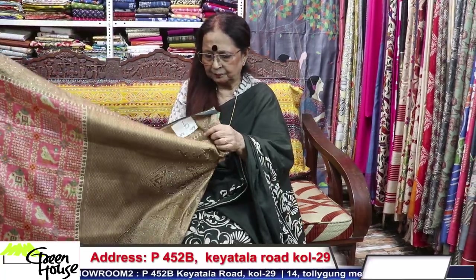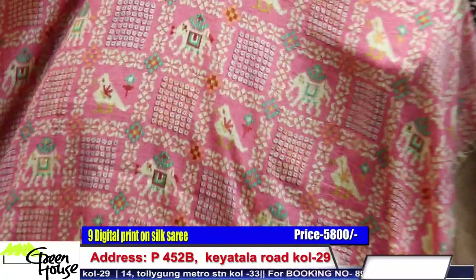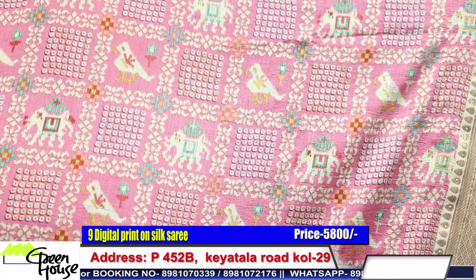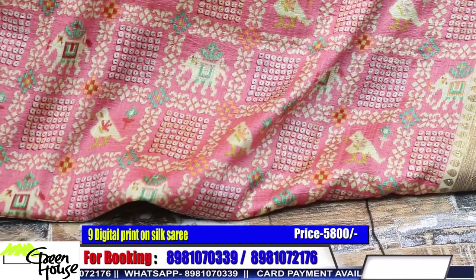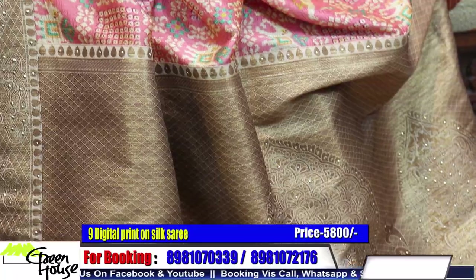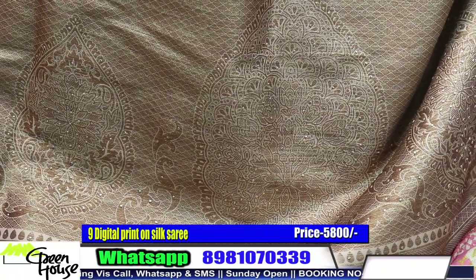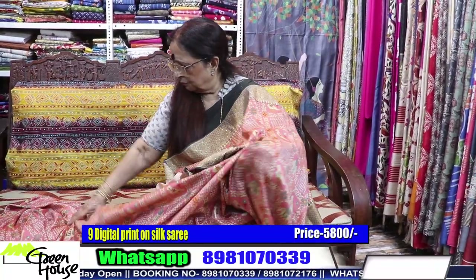This is the same Rajasthani bandhani with typical motifs. A pleasant peach-orange color, a soft color — for the morning parties. Look how lovely and dressy it is for five thousand eight hundred. We have given the blouse piece with this as well.